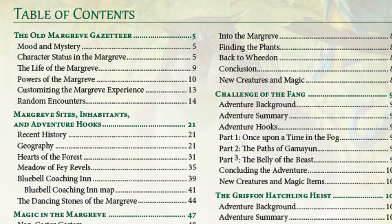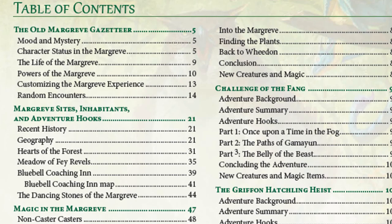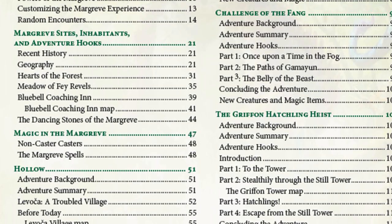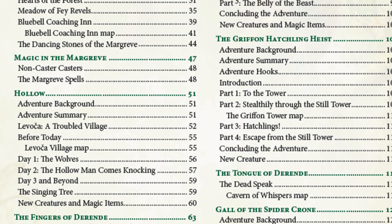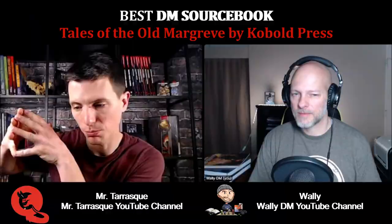That sounds amazing — who doesn't need an enchanted forest in their world. It's almost like the Fae version of Barovia. It's really something you can just pick up and drop into any campaign setting. It doesn't necessarily have to be Midgard, which is the Cobalt Press campaign setting, but it's just perfect for any campaign setting. There's a magical forest there — deal with it. I love it.